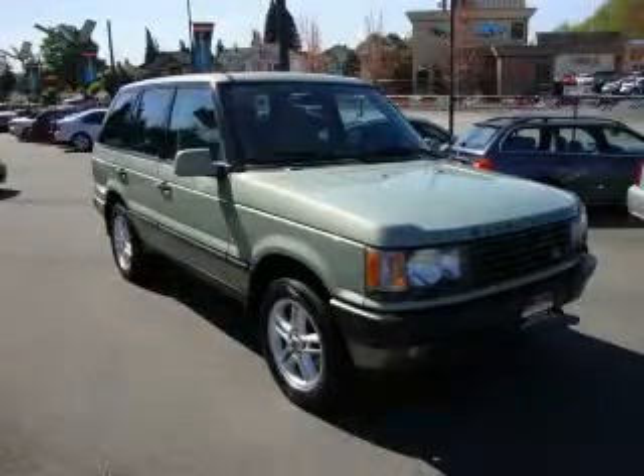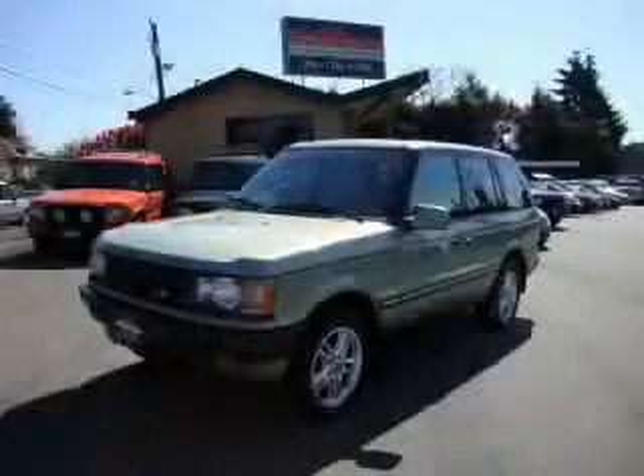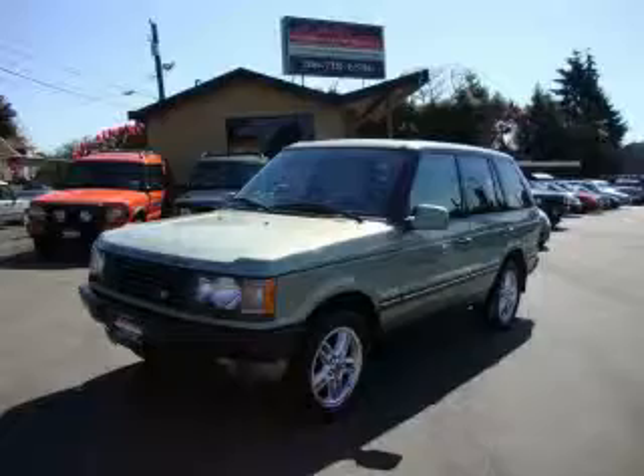It's easy to see why this automobile is an excellent choice. This automobile won't last long at this price. Call and arrange a test drive now.